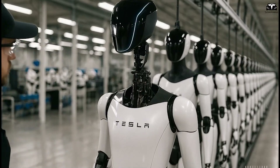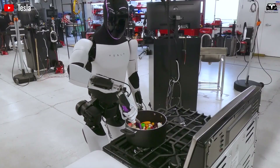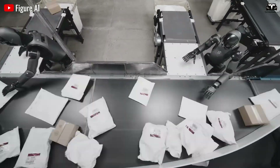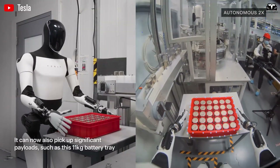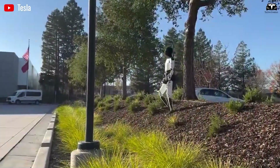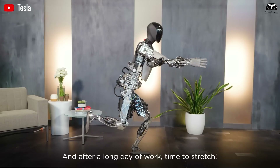In controlled tests, it achieved 95% accuracy in repetitive tasks. However, real-world performance revealed limitations. In Tesla's factories, Gen 3 operated at less than half the speed of a skilled human worker. Joint overheating, software delays during multitasking, and occasional loss of balance on uneven surfaces prompted a rapid redesign. Despite these challenges, the data collected from thousands of hours of operation proved invaluable for the next iteration.